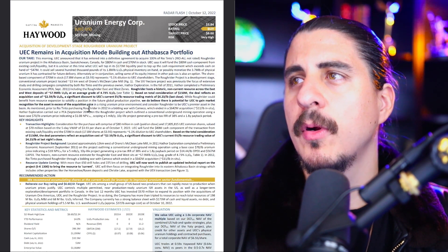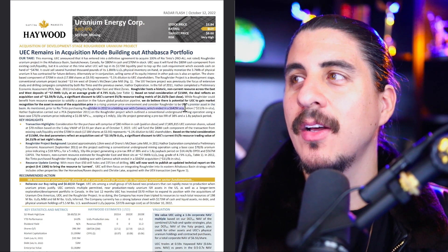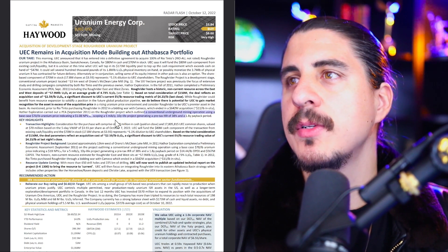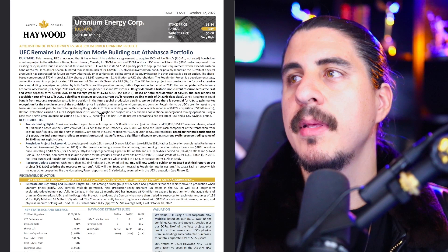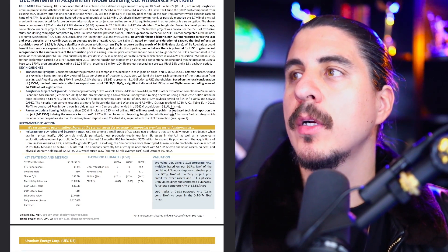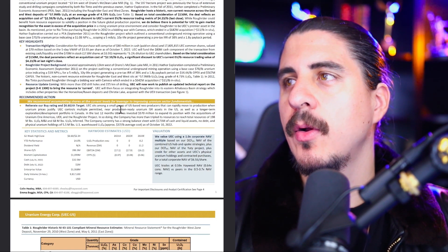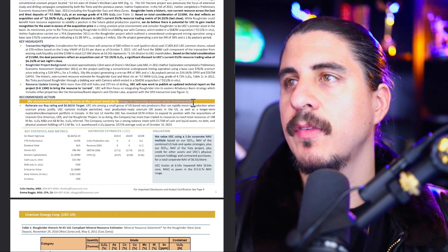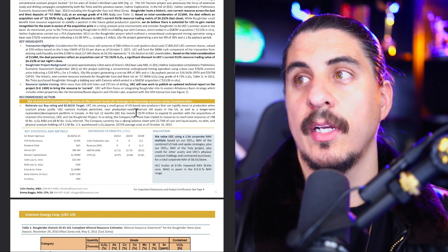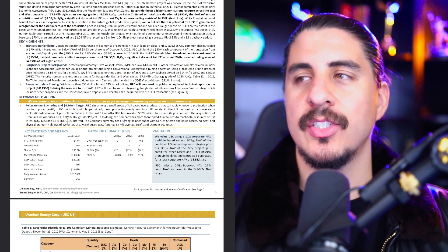That was after Fukushima, which outlined a conventional underground mining operation using a base case of $70 a pound, indicating a $1 billion NPV. With Roughrider there are more than 650 drill holes. Haywood recommends accumulating shares at current levels for leverage to improving uranium sector fundamentals. I agree with that. I've started buying — I've been day and swing trading, still holding a core position. I can pretty much get my position for free long term.